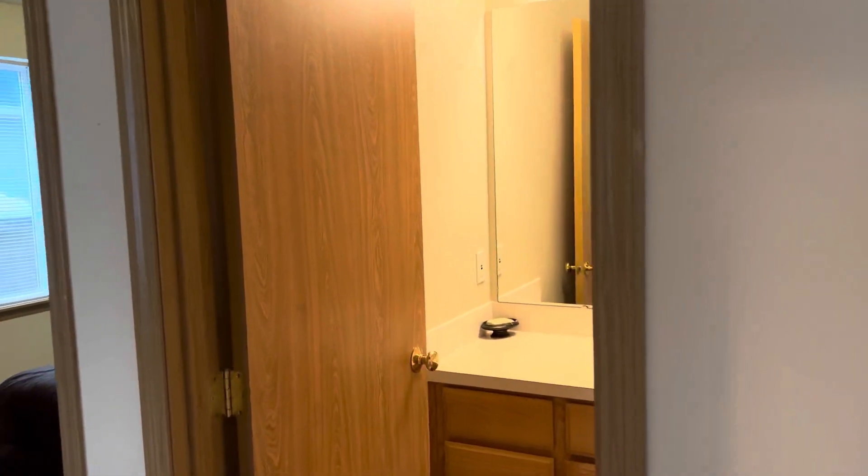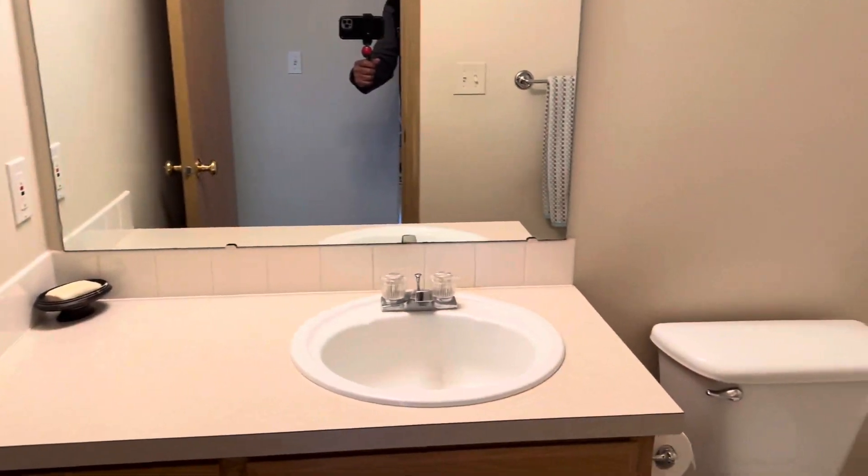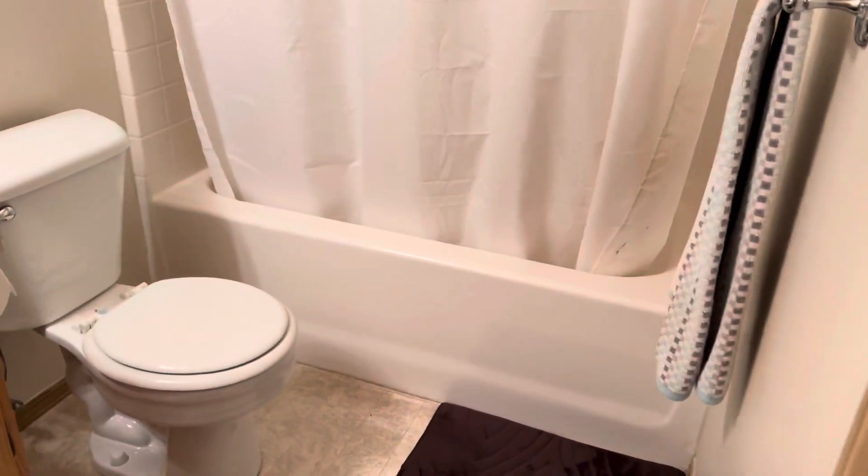Taking you along here to the bathroom — you can see it has a single sink, toilet, and a full tub.